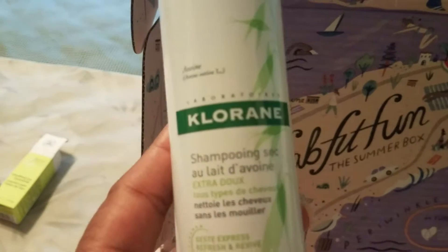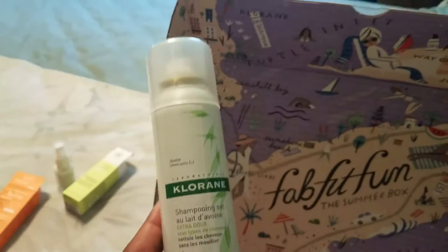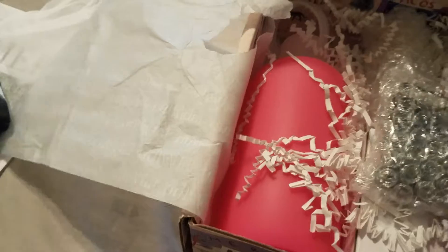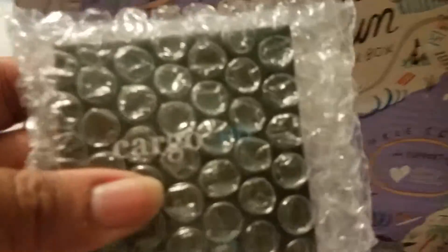What else? We have this right here — shampoo, a dry shampoo with oat milk. That's interesting. I'm not going to open this because I can't hardly get it out, but it's by Cargo — it's like some blush or something, a bronzer.